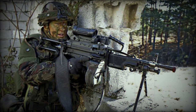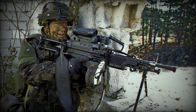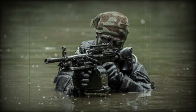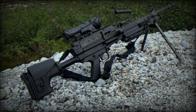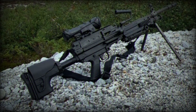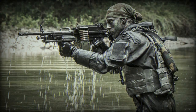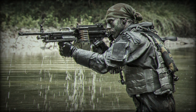In 2013, FN Herstal unveiled the MK3 version of the Minimi, incorporating improvements based on operational experience and user feedback over the past 10 to 15 years. The MK3 is distinguished by a five-position adjustable stock, an adjustable cheek rest, a hydraulic buffer, and a new height-adjustable bipod. The Minimi 7.62 MK3 can also be converted to fire 5.56x45mm rounds, offering increased flexibility to users.